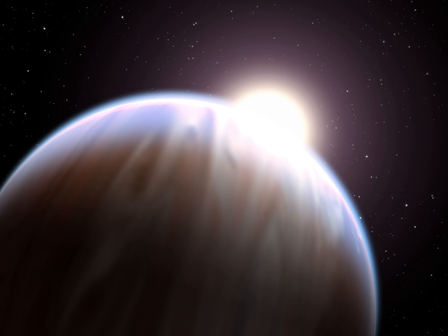Hot Jupiters are a class of gas giant exoplanets that are inferred to be physically similar to Jupiter but that have very short orbital periods. Hot Jupiters are the easiest extrasolar planets to detect via the radial velocity method, because the oscillations they induce in their parent star's motion are relatively large and rapid compared to those of other known types of planets. One of the best known hot Jupiters is 51 Pegasi b, discovered in 1995 — the first extrasolar planet found orbiting a sun-like star, with an orbital period of about four days.